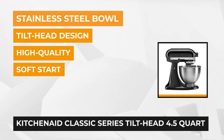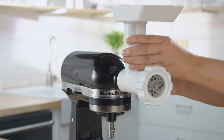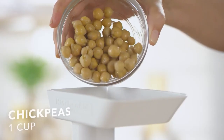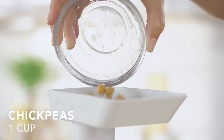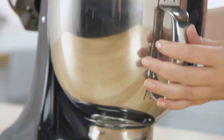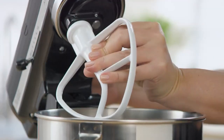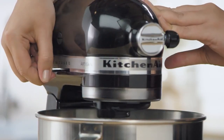The KitchenAid Classic Series has a plain stainless steel bowl as well as three attachments: a flat head, whip head, and a dough hook. The tilt head allows for easy mixing and removal of your dough or batter. The machine and its accessories are easy to clean and maintain, and most of the accessories can be washed in the dishwasher.